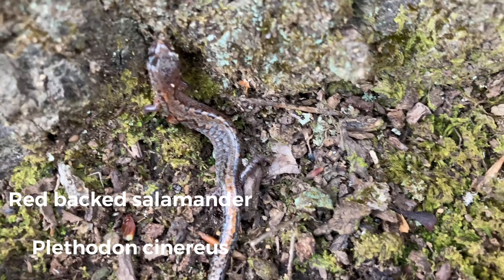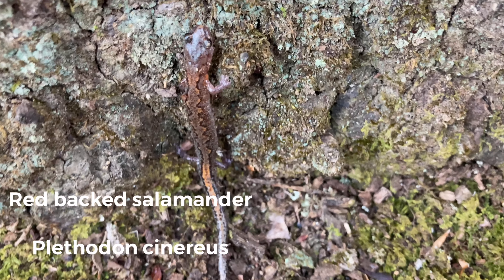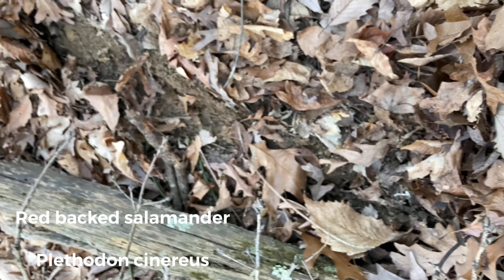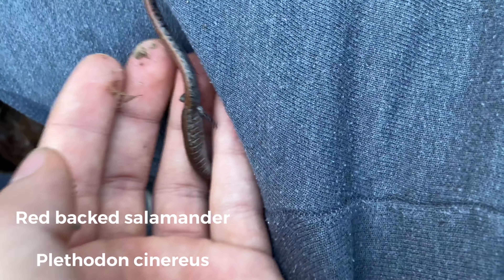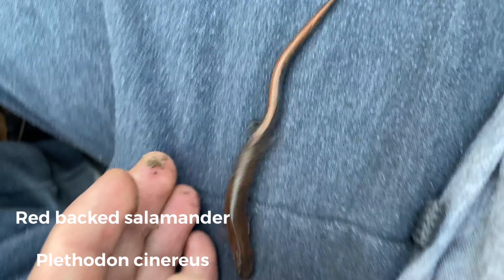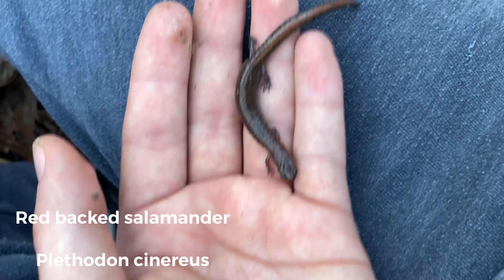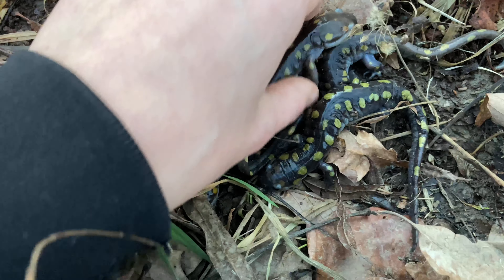I'll get back with you when we find something else. Just found another redback for today right over there — pretty little guys, starting to see a bunch of these guys out on the move. Found that one spotted and a bunch of other redbacks and the smallmouth salamander earlier today.